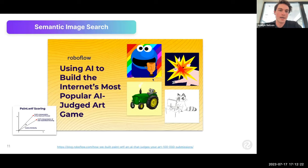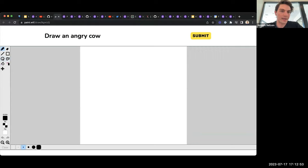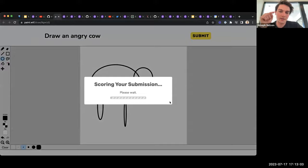More relevant for web and internet-native products: perhaps you're familiar with CLIP — Contrastive Language-Image Pre-Training — an OpenAI model that came out in 2021. When CLIP came out, we were curious about how capable it was, so we built what became the largest AI art competition on the internet. It was a Microsoft Paint-like interface where you draw something — like 'angry cow' — submit, and it hits a CLIP embedding endpoint and scores how similar your drawing was to the prompt.